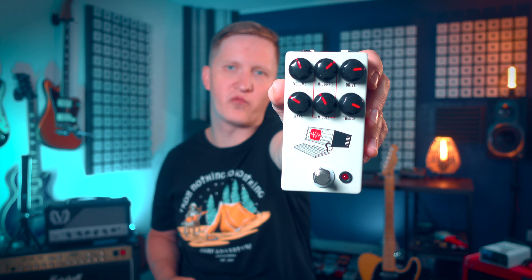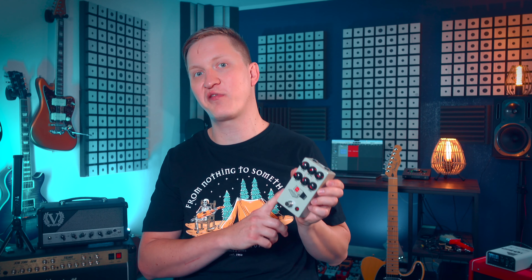The Hard Drive is a groundbreaking pedal in JHS's lineup — it's their first full-blown modern distortion pedal. What is most exciting about it is that it's not based on any previous circuit or classic topology. Josh Scott and his team spent 8 years developing this pedal, starting from scratch and creating a unique circuit that delivers the best high-gain distortion tones of the late 90s and early 2000s.